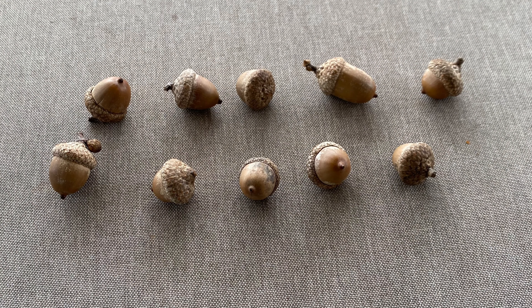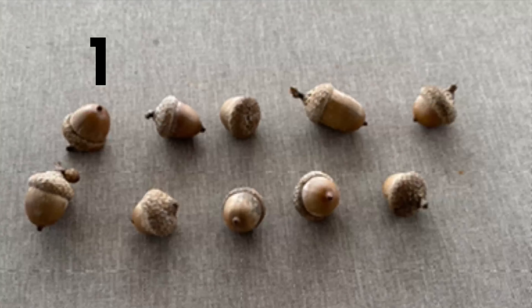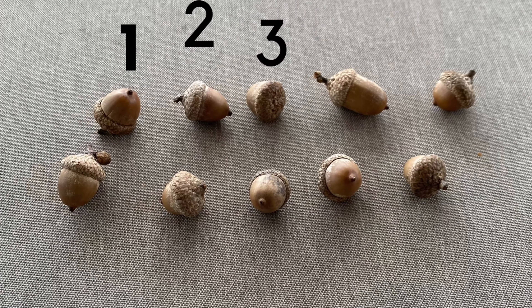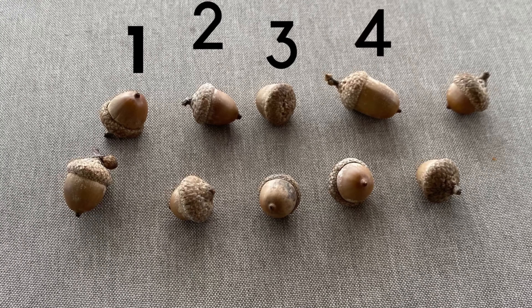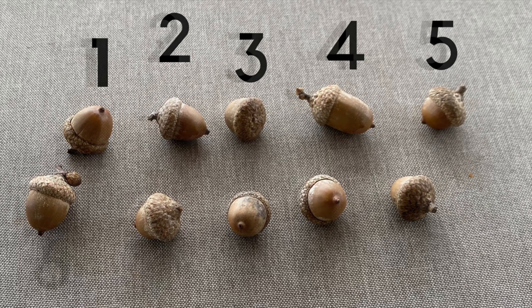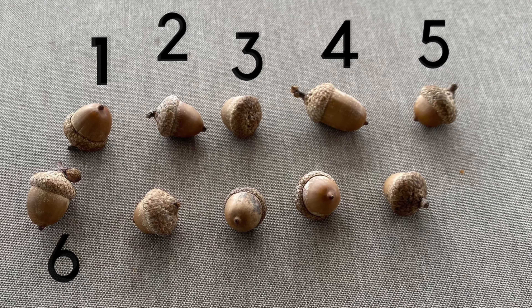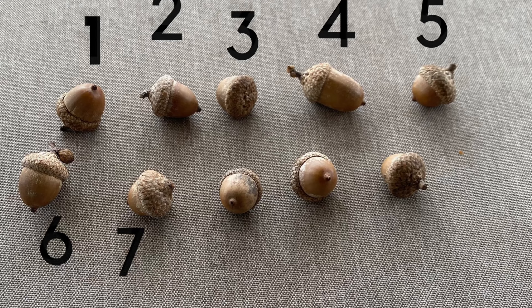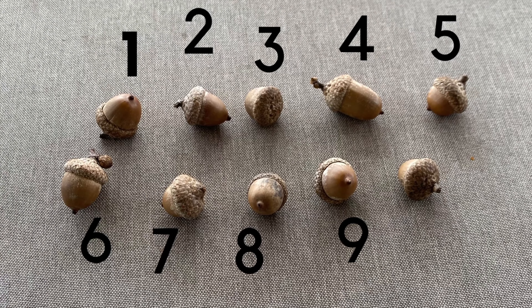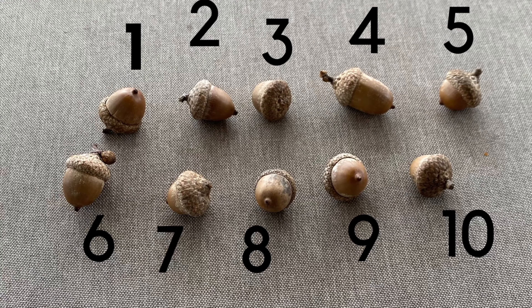Here, you can help me count these acorns. One, two, three, four, five, six, seven, eight, nine, and ten. There are ten acorns.